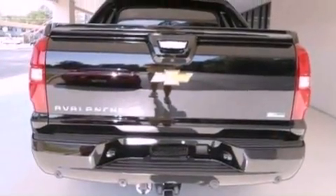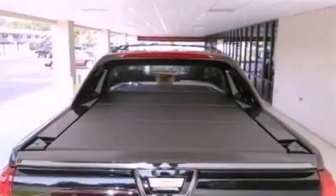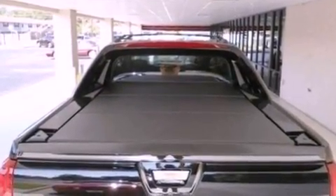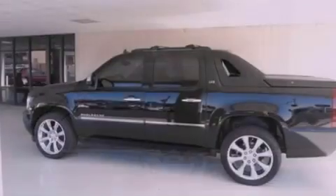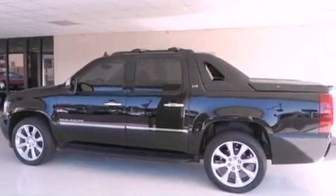Its top features include a navigation system, power adjustable driver pedals, an 8-speaker stereo system, XM satellite radio, big 20-inch wheels, and traction control and stability control systems.